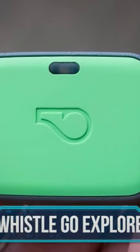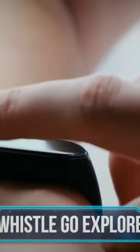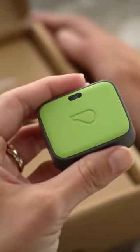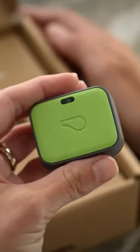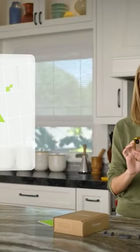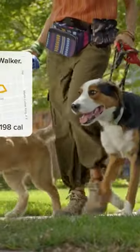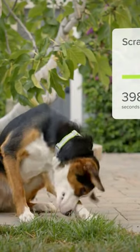Remember Fitbits and how obsessed everyone was with them? Well, now get ready to become obsessed with the Whistle Go Explore, which is practically a Fitbit for your pet. This collar gadget won't just give you the live location of your pooch, but also its calories, activity levels, and even sleep patterns.